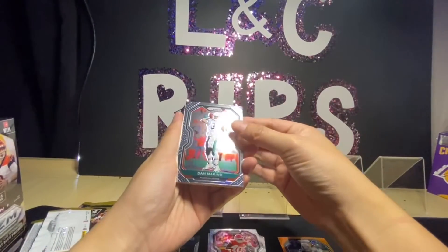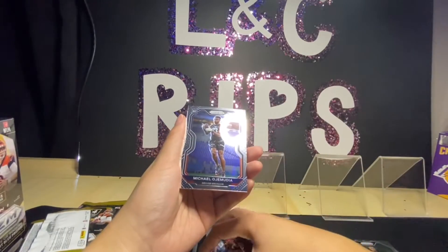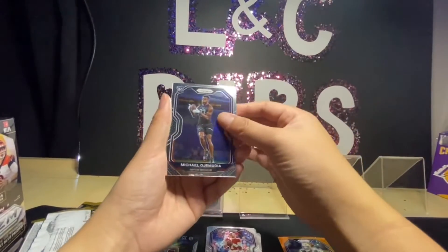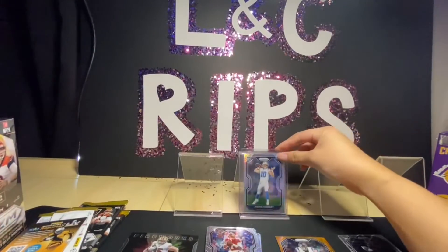We have a Dan Marino, Dwayne Haskins, and a Michael from the Denver Broncos, and our disco is JJ Watt.